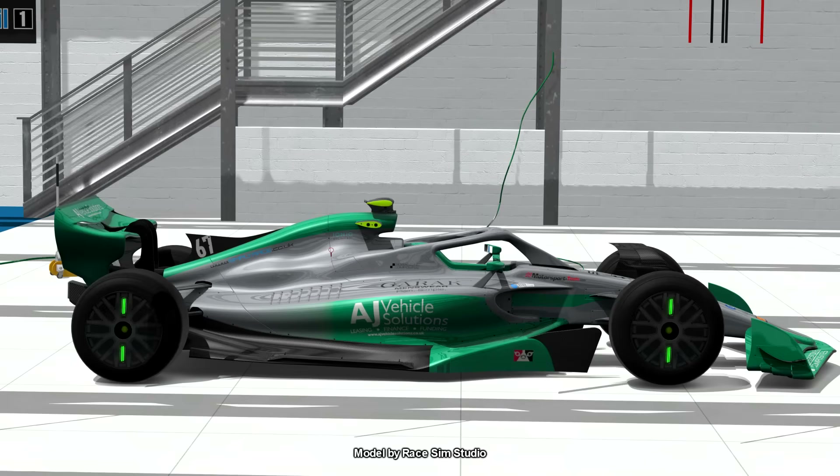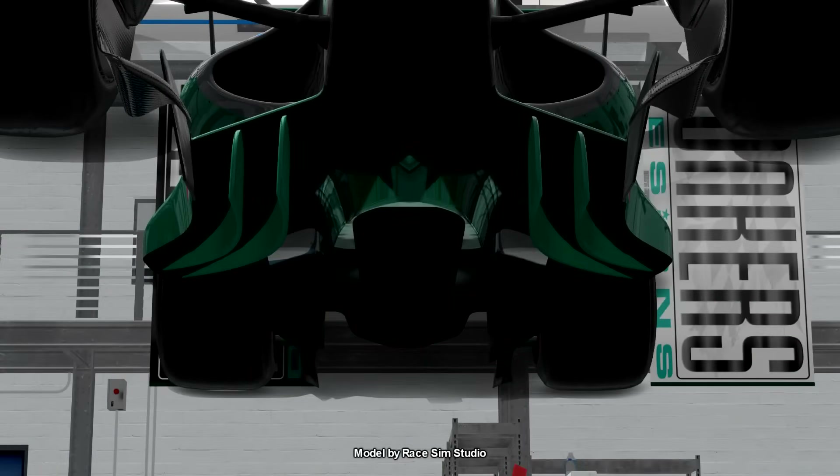Now ground effect is what the cars of today are using, and it's something Indy cars have used for a long time too. Air rushes through these massive tunnels on the underside of the car, and this creates negative pressure that sucks the car to the ground. It's a bit more advanced than that but this is just the basic stuff.